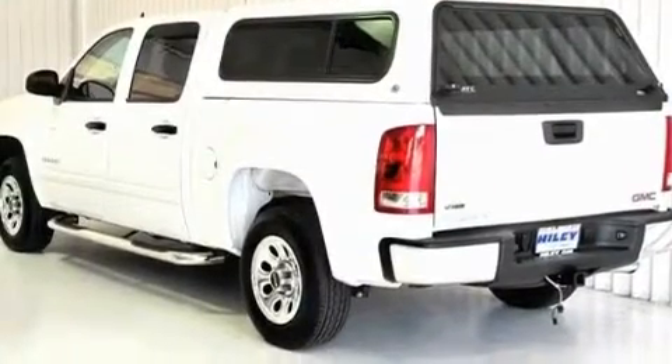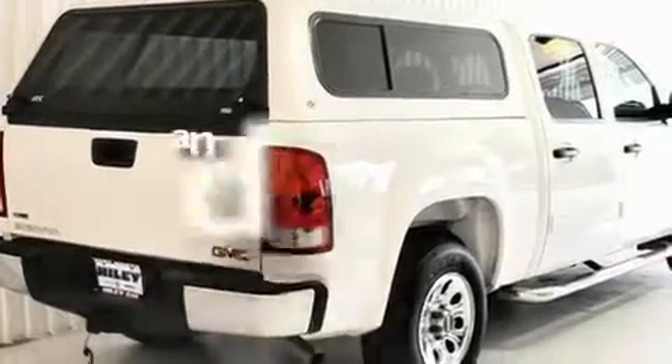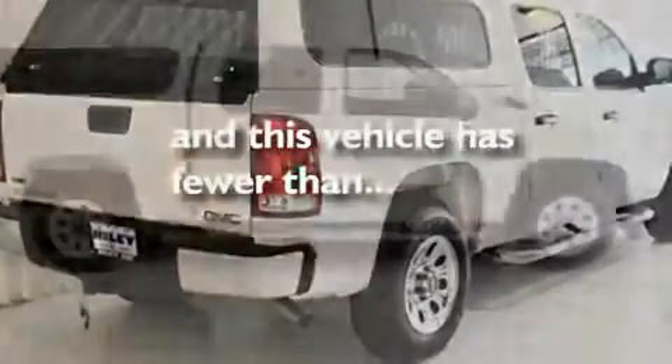Its top features include heated side-view mirrors, a CD player, chrome wheels, a full-size spare tire, privacy glass, and anti-lock braking system. And this vehicle has fewer than 7,000 miles on the odometer.